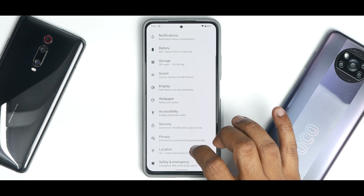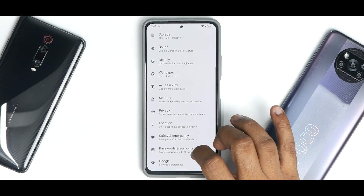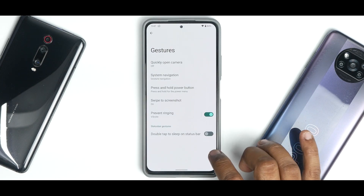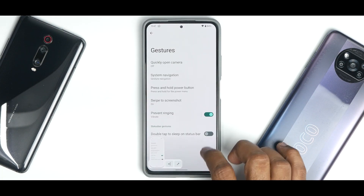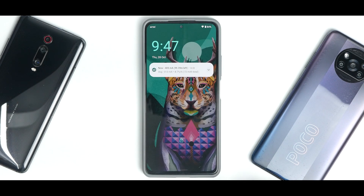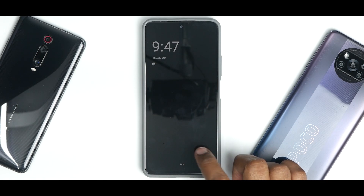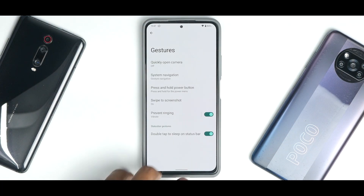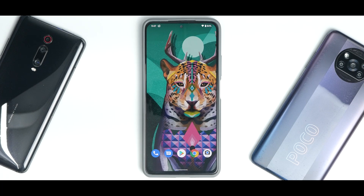Under Security you have fingerprint — no face unlock yet since it's still early days. You have granular control over location, passwords, and accounts. Under System, gestures include system navigation, swipe to screenshot, and double-tap to sleep on the status bar, all working fine. Always-on display is working absolutely fine with a beautiful animation. This is still a beta — no major issues, you can use it as a daily driver, but searching in settings not working, no game dashboard, and a few other things might be deal-breakers for some.